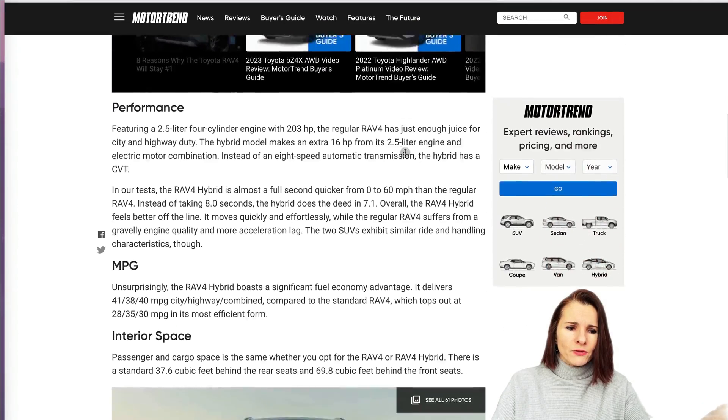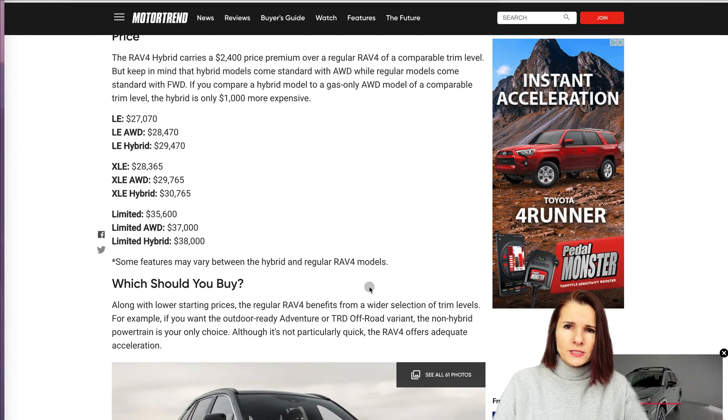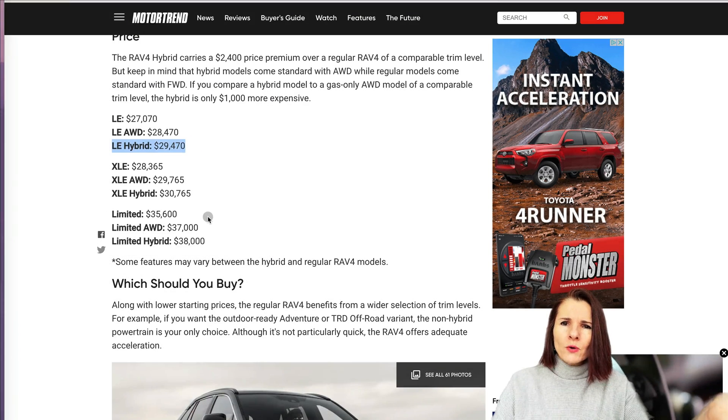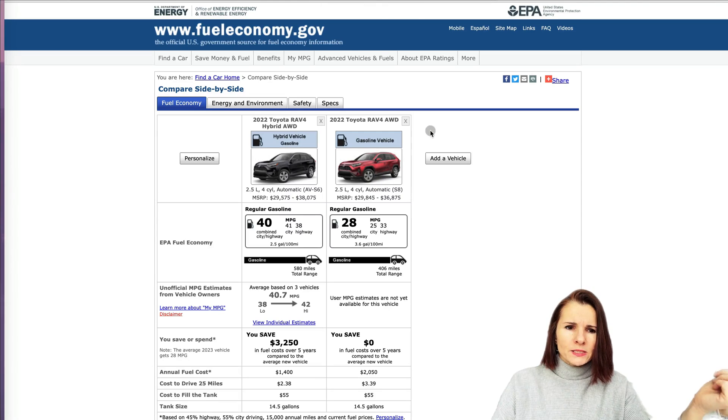I found information on other websites, and all the links are placed in the notes. Most of the time when I looked at this data, the gas vehicles were about $2,000 to $3,000 less than hybrid models. One more very helpful website we're going to use is fueleconomy.gov.